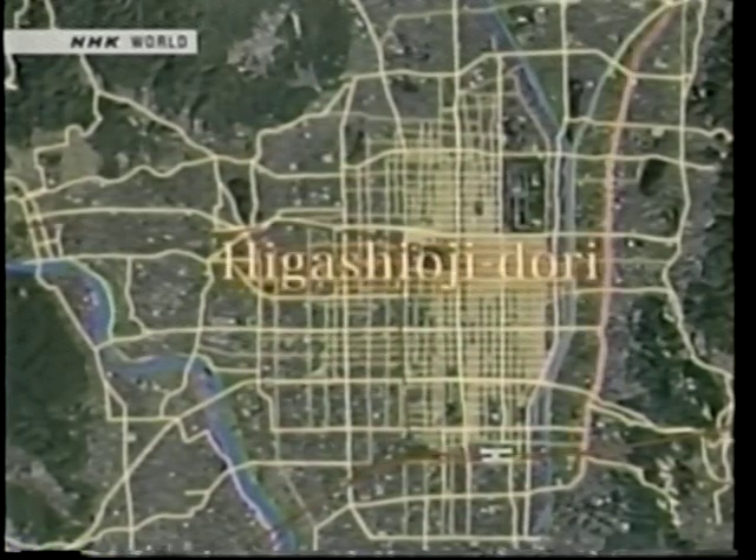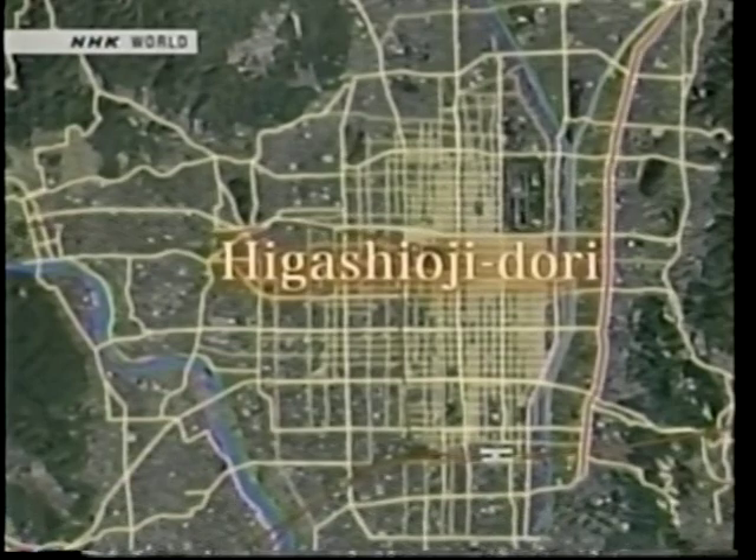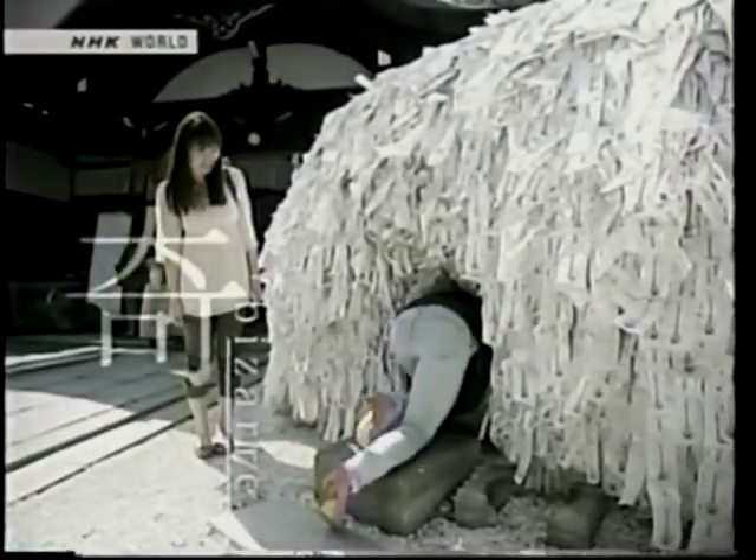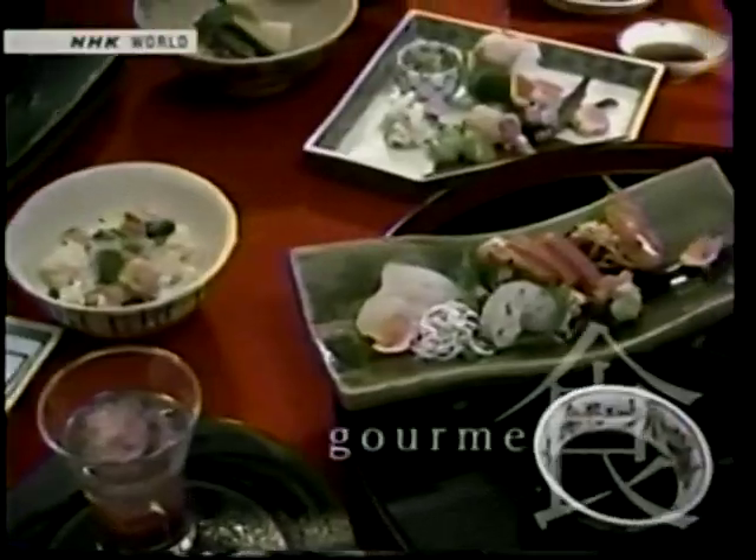Today's street is Higashi-oji-dori, which runs north-south in the east of Kyoto. This main sightseeing street has many spots where you can experience Kyoto's history and culture. Let's map the diverse charm of Higashi-oji-dori.